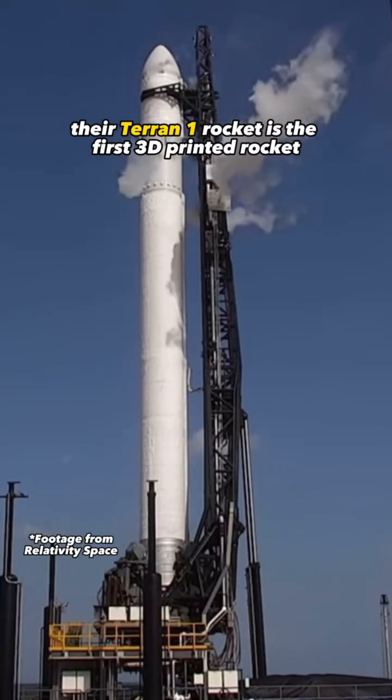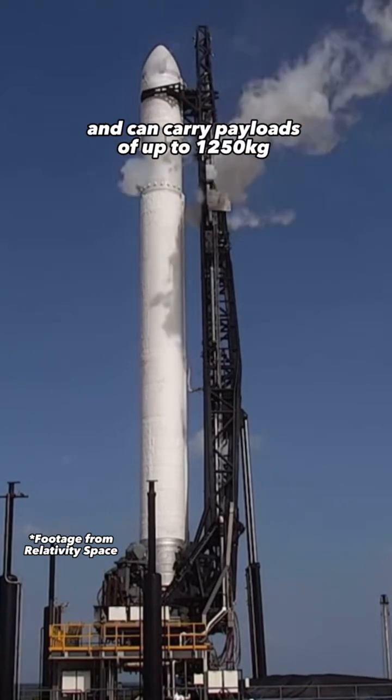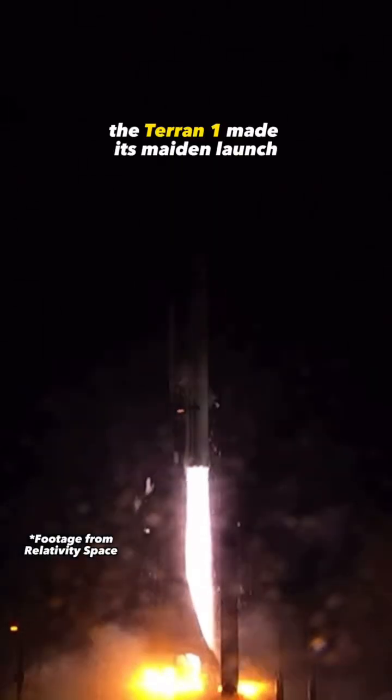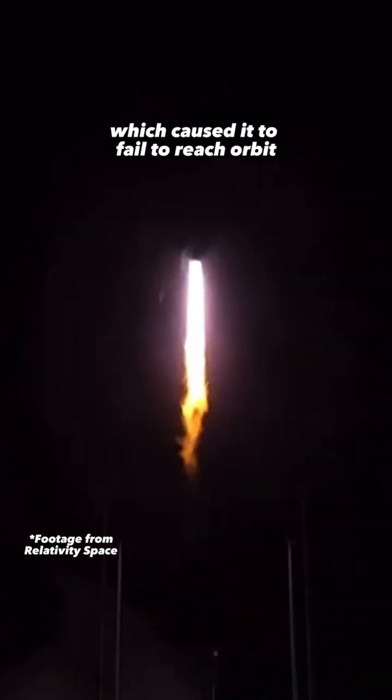Their Terran-1 rocket is the first 3D printed rocket and can carry payloads of up to 1,250 kilograms. Just a few days ago, the Terran-1 made its maiden launch. Unfortunately, there was an anomaly with the second stage of the rocket, which caused it to fail to reach orbit.